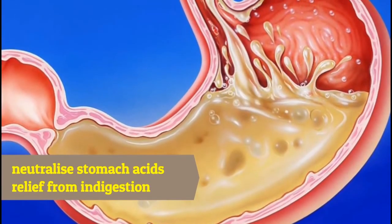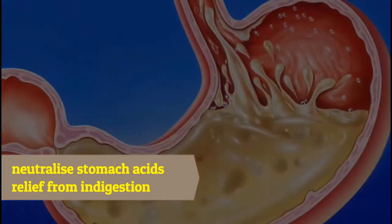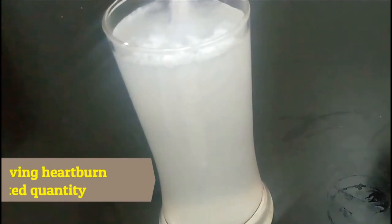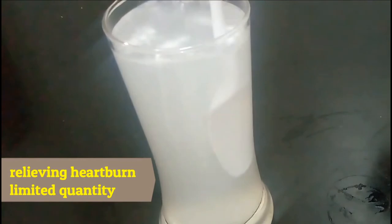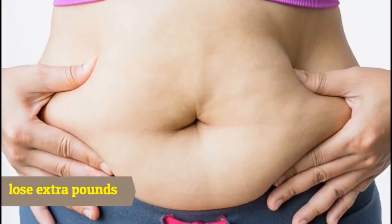Most health experts swear by mixing baking soda with water, which is also a great source of relieving heartburn, of course in a limited quantity. But not many people know that they can use baking soda to lose extra pounds.